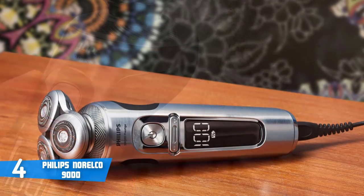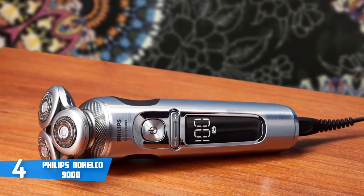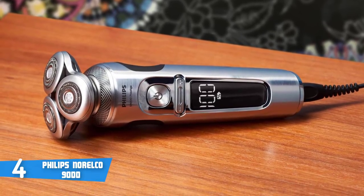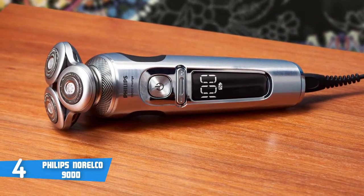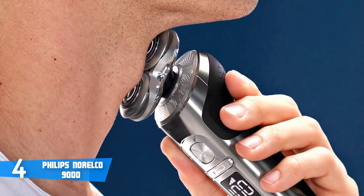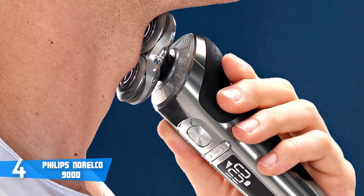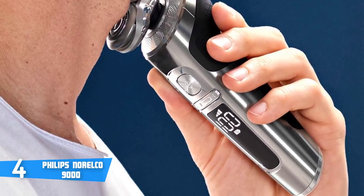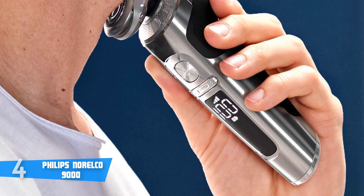Furthermore, three speed settings are available from which to choose depending on skin type and hair type. Finally, this particular model also has an LED display which will notify you when the battery is low so you know when to charge it. To conclude, the Series 9000 is definitely a must-have, and if you're looking for something with these features, we highly recommend you consider the Philips Series 9000.